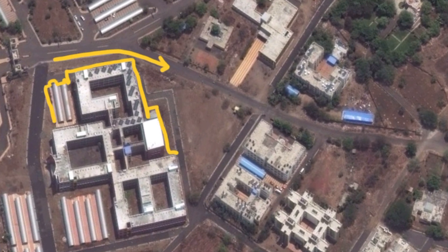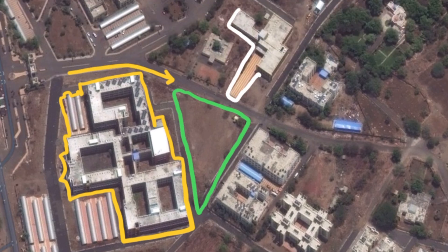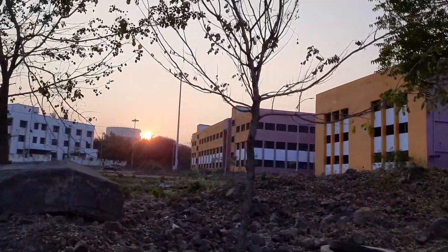Within the campus, you can find six major components: the main college building, the ground, library, boys hostel, administrative department, and the girls hostel. Here's all of this one by one. First up, the hospital. And this is the college building.